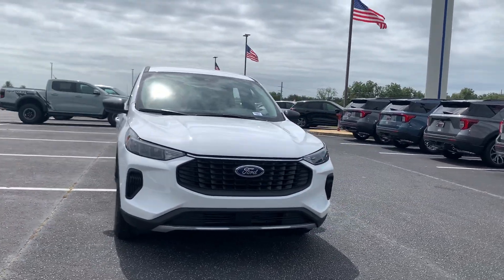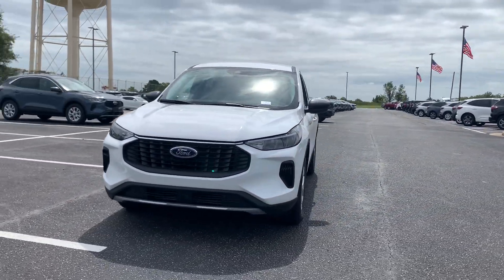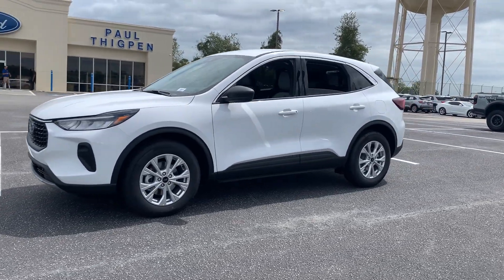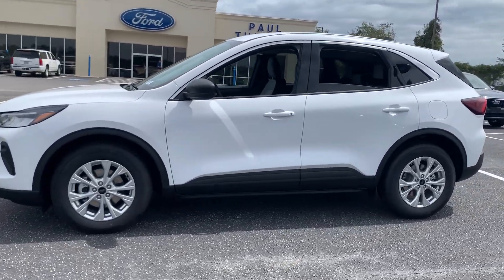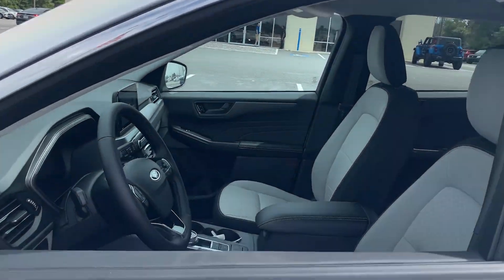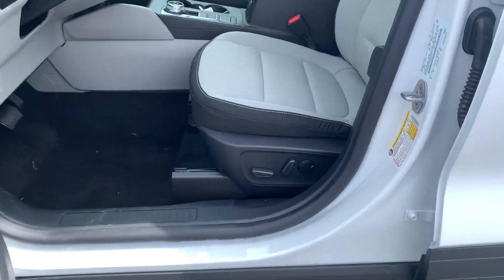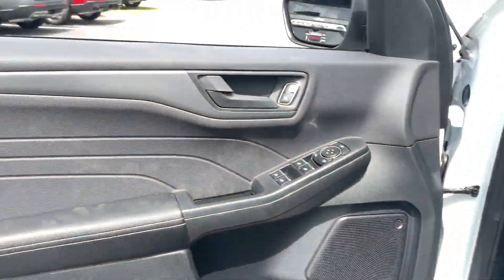Introducing the 2024 Ford Escape. Get all the tools you need to make adventures comfortable and stress-free with this capable, comfortable Escape. This compact crossover delivers safety, convenience, versatility, and a smooth, relaxing driving experience, so all you need to do is enjoy the ride.